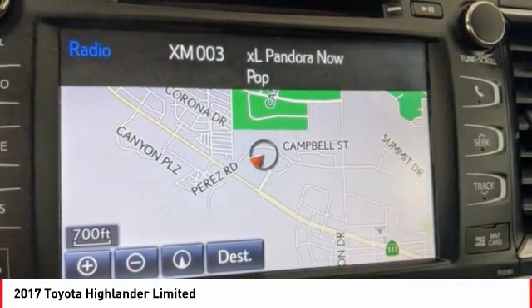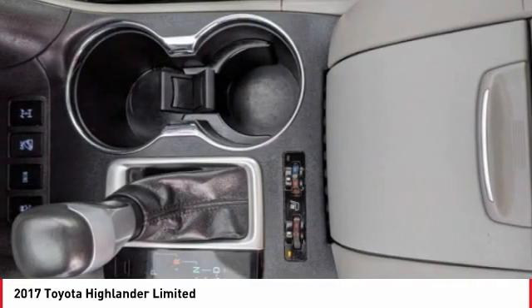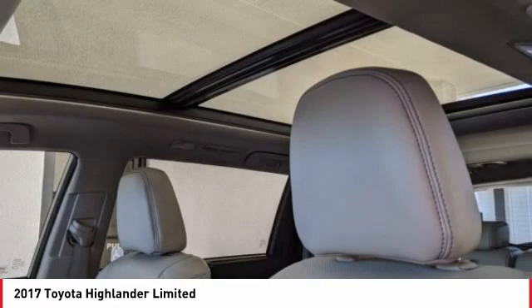Fog lights, power moonroof, speed control, four-wheel disc brakes. Wouldn't you look great in this vehicle? Stop in today and see for yourself.